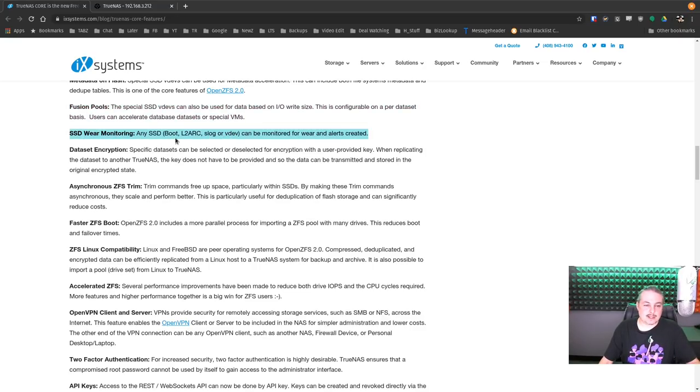SSD wear monitoring: any SSD — whether boot, L2ARC, log, or VDEV — can be monitored for wear and alerts can be created. As SSDs become more mainstream, it's really cool that this monitoring is going to be built right in.